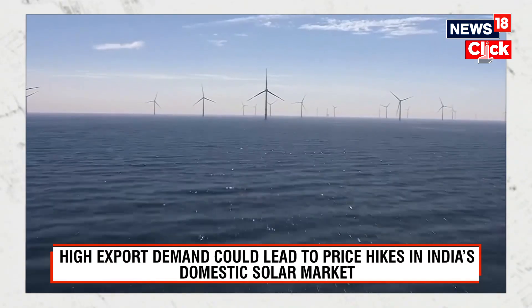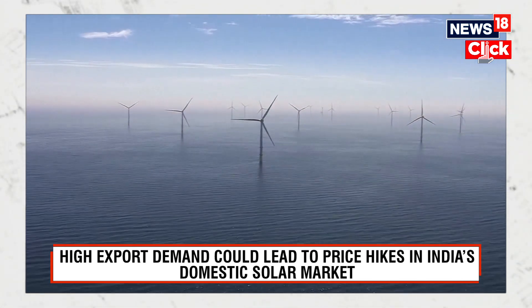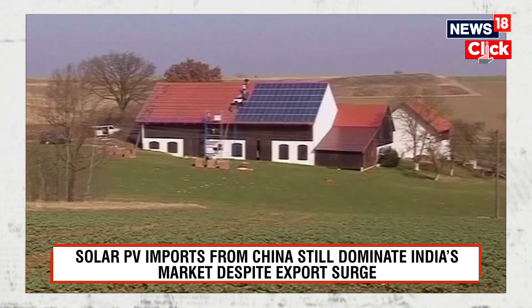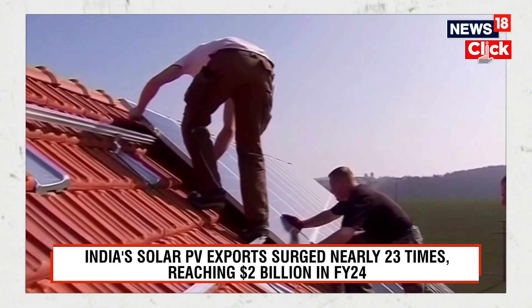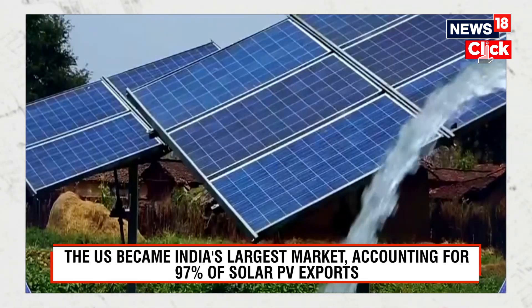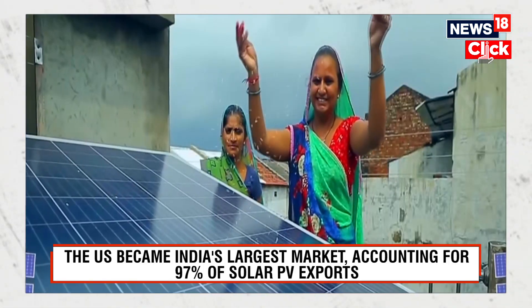Experts warn that local manufacturers must strike a balance between meeting international and domestic demand, as there are concerns they may not be able to meet increasing domestic demand. India has committed to installing about 500 gigawatts of non-fossil fuel capacity by 2030, with a significant share coming from solar. The government has also announced ambitious rooftop solar schemes like the PM Suryagar Yojana, which mandate locally manufactured modules. There could be a domestic supply shortfall, especially for residential rooftop solar, which is a price-sensitive market. Locally manufactured modules in India are already 30% more expensive than those manufactured abroad.